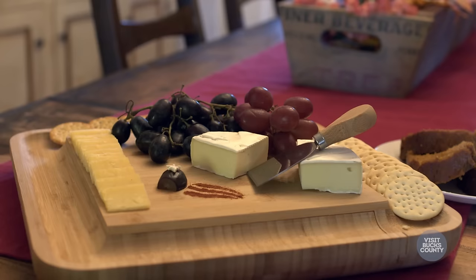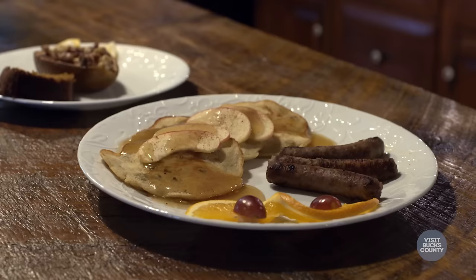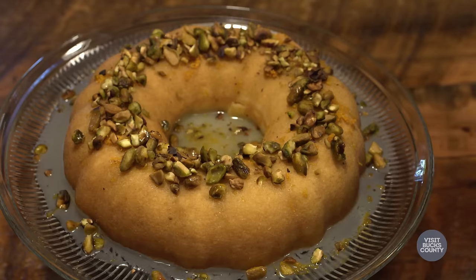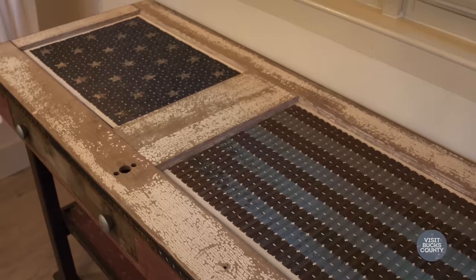When our guests arrive we serve them a snack. It's always homemade and also a glass of Bucks County wine since we're on the wine trail. Come on into the kitchen. We prepare a gourmet breakfast for our guests. This is a baked pear with local honey and walnuts and also homemade pumpkin bread.